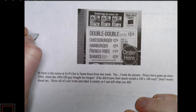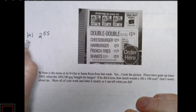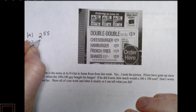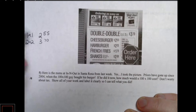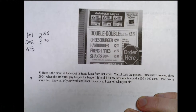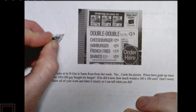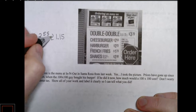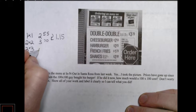A one by one was two dollars and fifty-five cents. A double double is three dollars and seventy cents according to the menu — that's double meat, double cheese. So to figure out a three by three, we need to know the growth rate. Three seventy minus two fifty-five is one dollar and fifteen cents. So the growth rate — the cost increase every time I add a patty and cheese — is a dollar fifteen. Adding another dollar fifteen would give four dollars and eighty-five cents for a three by three.